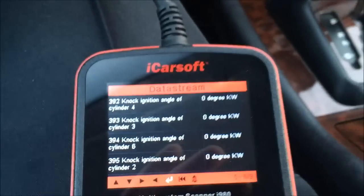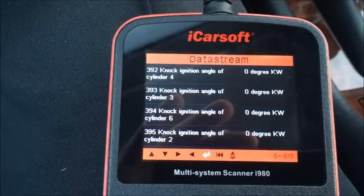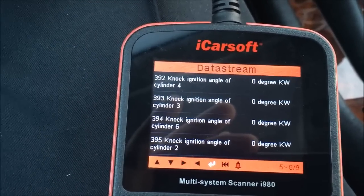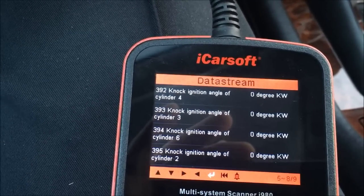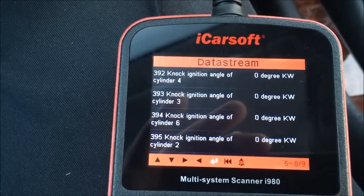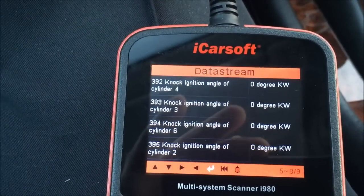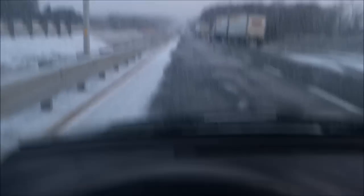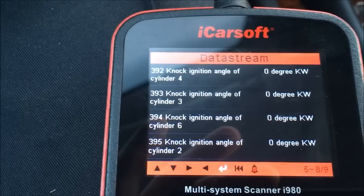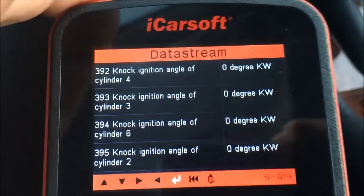I'm going to keep the code reader on my lap while driving. Knock generally comes from load — driving under low throttle opening there won't be much knock no matter what gas you use. Under high throttle or high load — going uphill, increasing throttle — there's a tendency for more knock, more pre-ignition. I'm going to accelerate out and give it full throttle up the hill ahead.